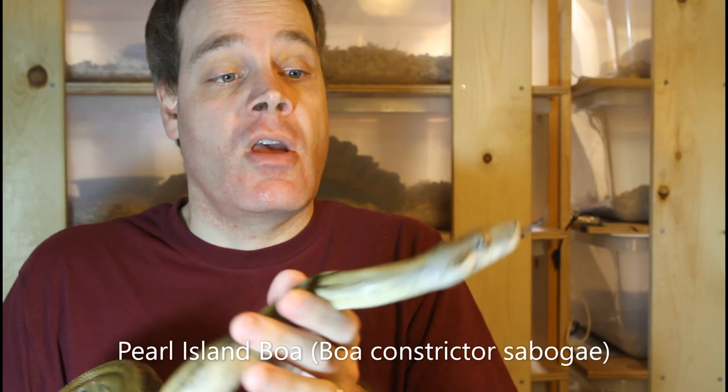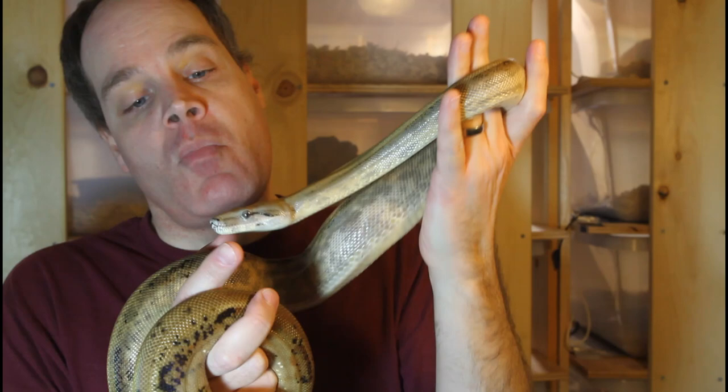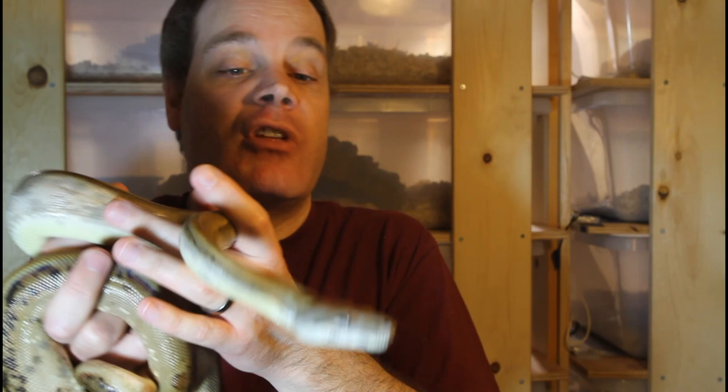The next boa head we're going to look at is that of the Pearl Island boa, Boa constrictor sabogae. Pearl Island boas have a very distinctive and unusual head shape — the head is elongated, kind of similar to the true red-tail, but the nostrils are much more flared. Rather than tapering to a point, it's kind of pointy but with these prominent flared nostrils. Another thing about the Pearl Island boas are their very unique eyes: the eyes are very prominent and can sometimes be orange or gold in color, and they kind of almost stick out a little bit. When you look at a Pearl Island boa from the right angle, it almost reminds me of a Gray or Roswell alien — really cool looking.